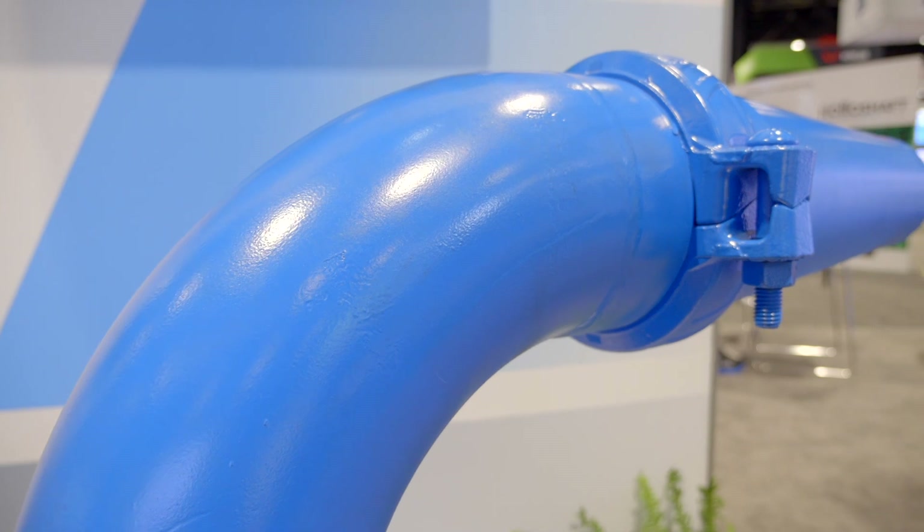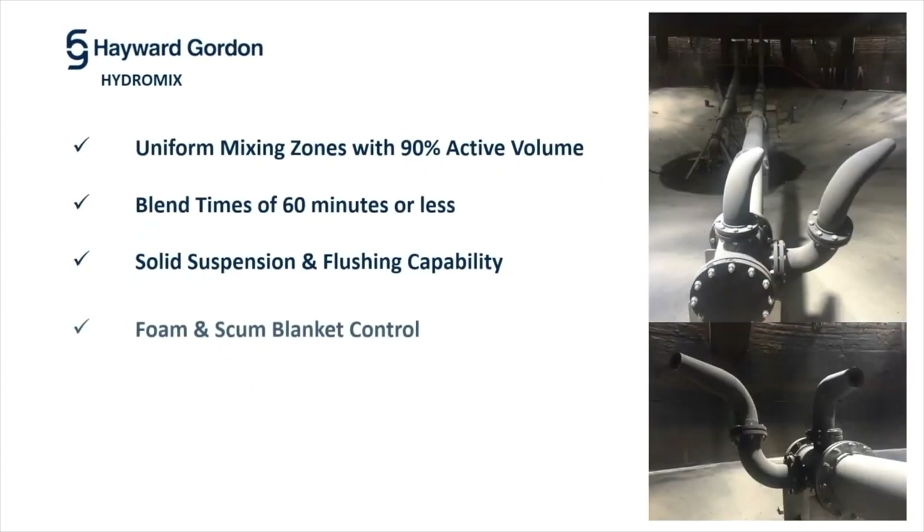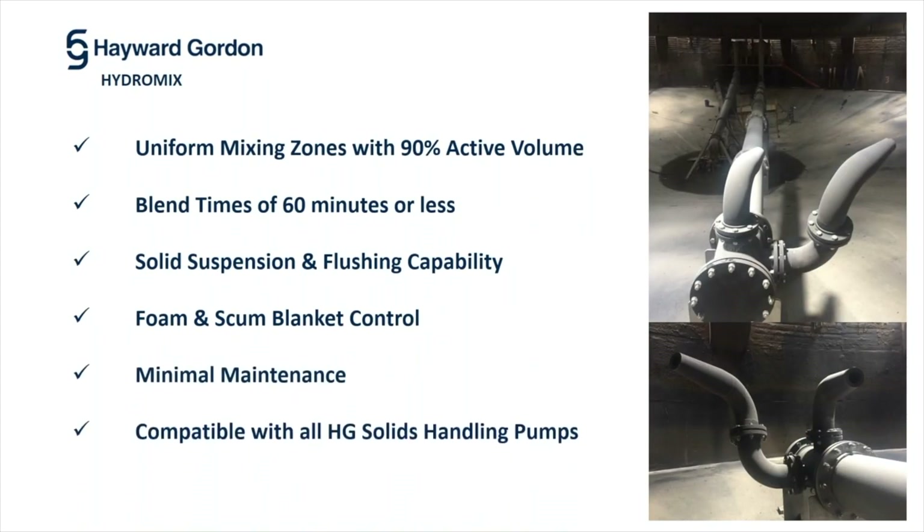In the wastewater industry, the HydroMix system is often used in anaerobic digester tanks where it is essential to have maximum contact between the microorganisms and organic matter. The nozzles are designed and positioned to ensure top to bottom mixing and circular fluid flow within the tank.